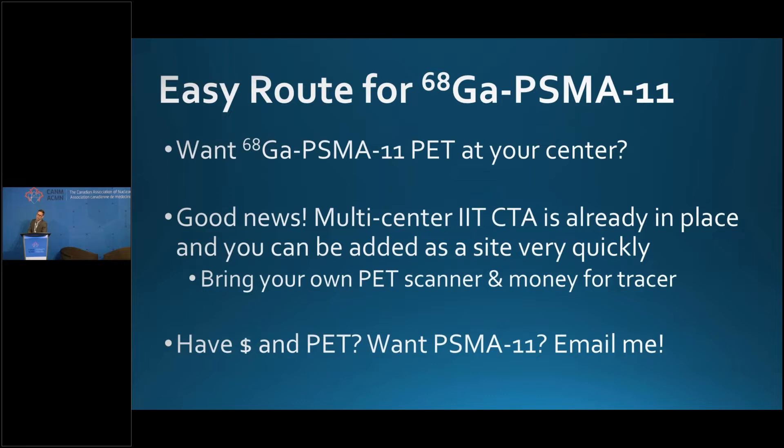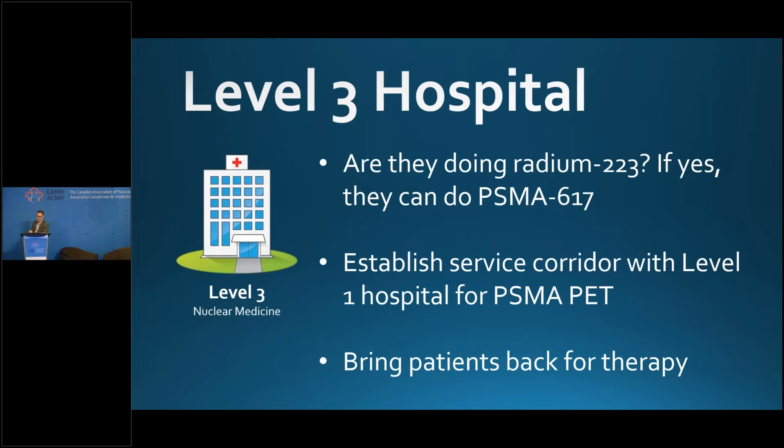There's an easy route for PSMA-11: a multi-center investigator-initiated CTA is already in place. In Quebec, we have four centers active on this protocol. The only caveat is that you need to own a PET scanner and provide funding for the tracer. If you have money and want access to PSMA-11, reach out and we'll try to get you set up on this CTA.